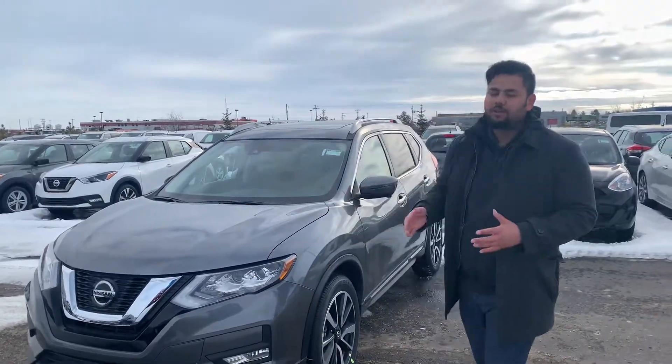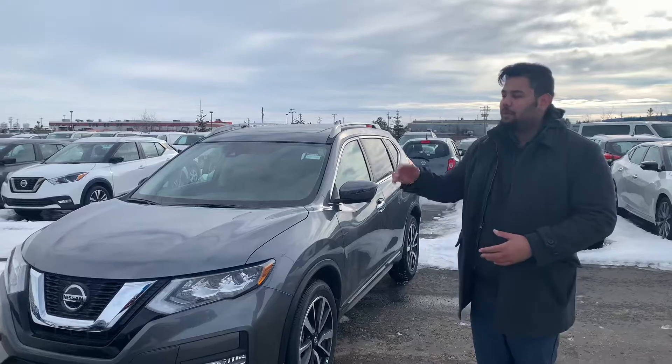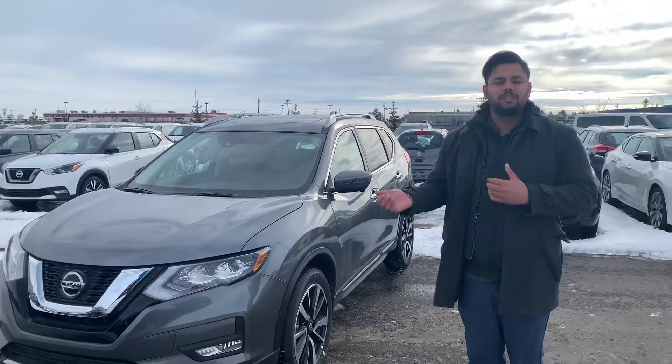I know you said you were interested in a blue Rogue. Behind me I have a gun metallic one. We actually don't have a blue one on our lot, but we do have one at one of our sister stores — we can just bring one in for you.